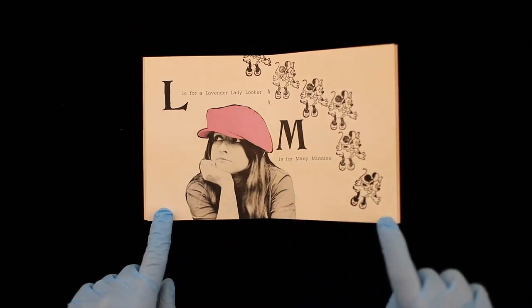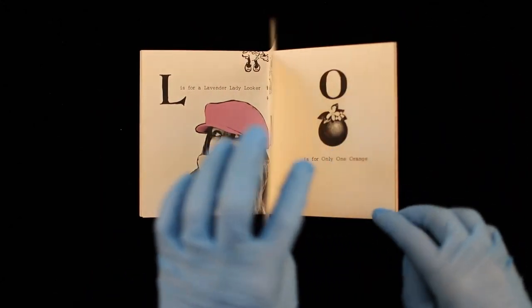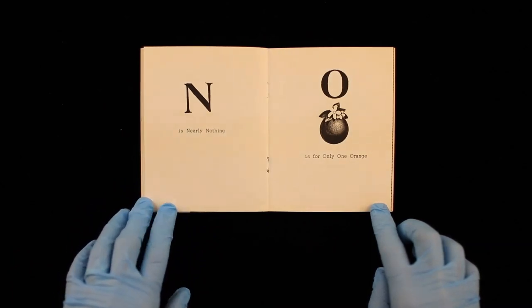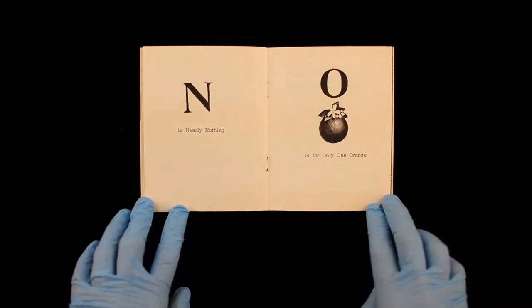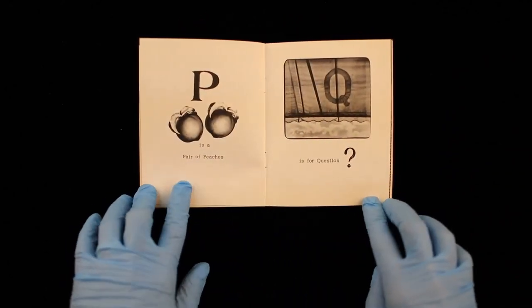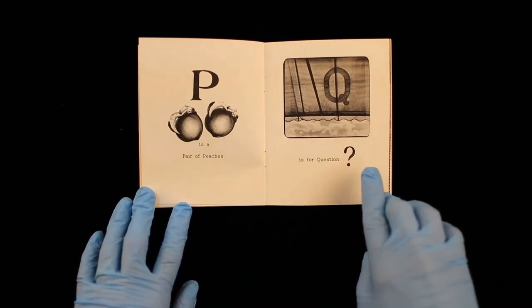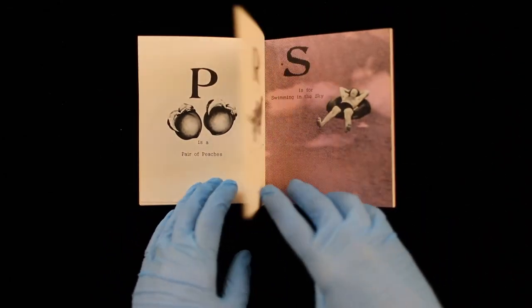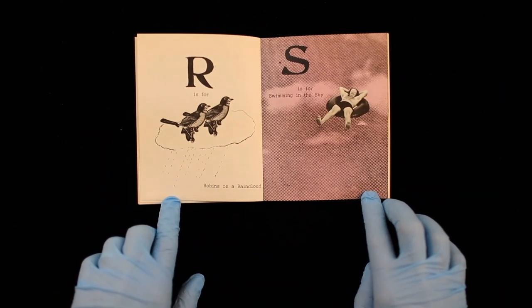M is for Many Minis. N is Nearly Nothing. O is for Only One Orange. P is a Pair of Peaches. Q is for Questions. R is for Robins on a Rain Cloud.